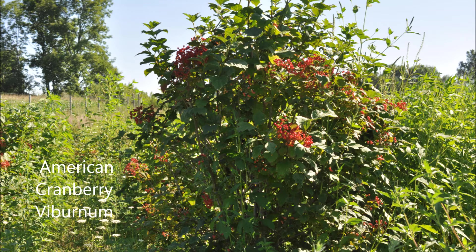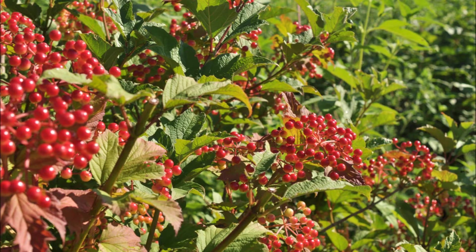A good shrub to pick that's easy to grow is the American cranberry. It has beautiful red berries and is known as a bird feeder in the mid to late winter.